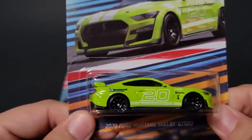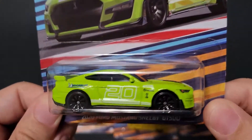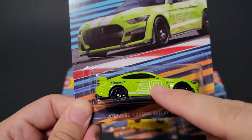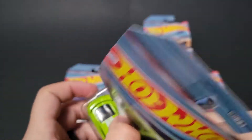This is an amazing set of cars. I was so excited to find these on the pegs. I haven't found the other ones — the other set that came out I think last year never really hit my area. So I was really excited to find this set, and this vehicle, this 2020 Mustang, is epic. So let's open it up, let's do this.